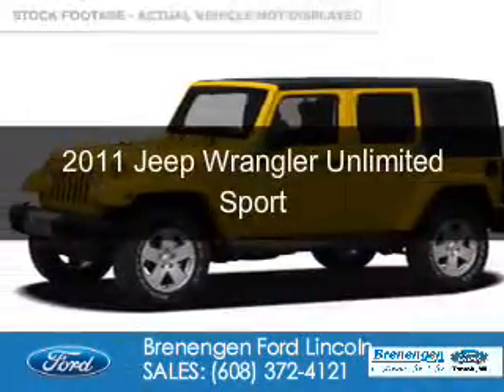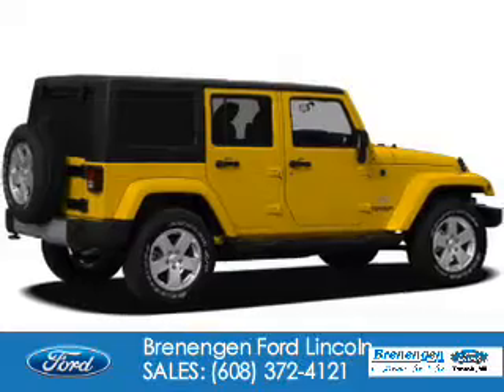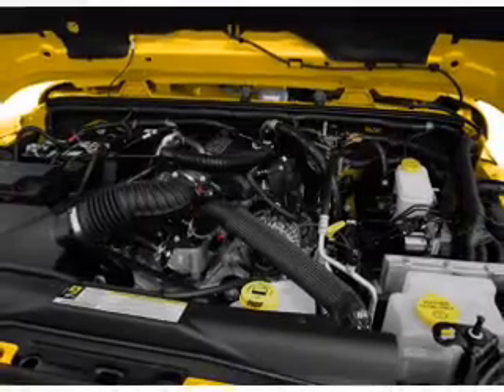This is a used 2011 Jeep Wrangler Unlimited. It's powered by 4-wheel drive, a 3.8-liter, 6-cylinder engine, and a 4-speed automatic transmission.